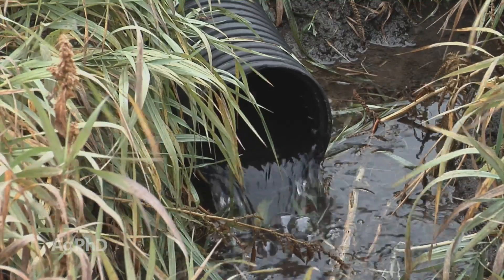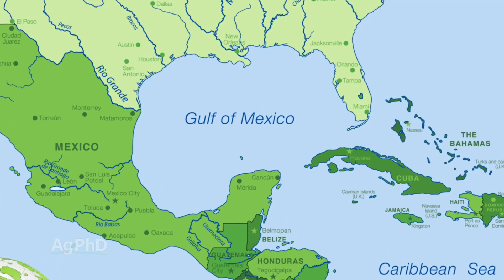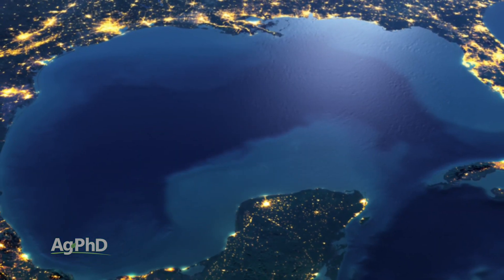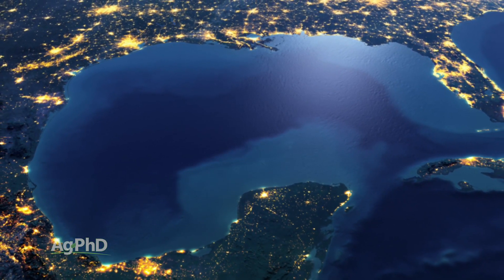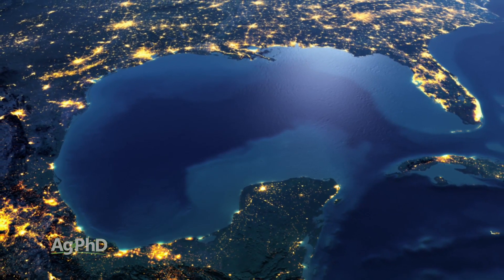Let's talk about the hypoxia zone in the Gulf of Mexico. This is one area that draws a lot of attention, and farmers often get blamed — people say nutrients coming off fields must be causing this. Well, anytime fresh water meets salt water there's going to be a zone of hypoxia. A few years ago I went to a conference at Iowa State University in Ames and listened to a speaker talk for an hour about the hypoxia zone and what farmers, cities, and everyone needs to do to reduce it — which is all great — but my question didn't get answered.